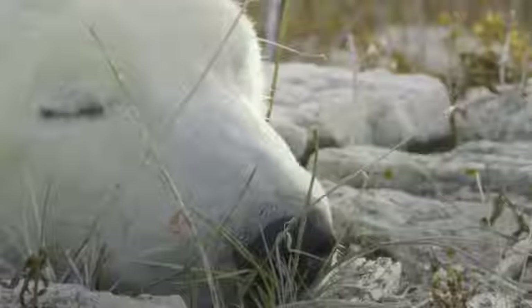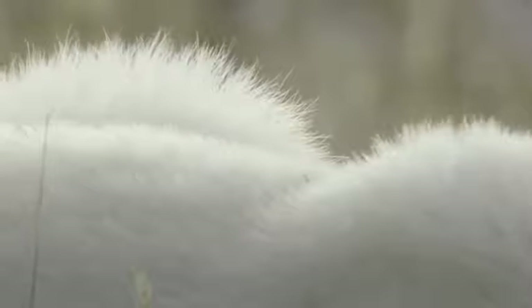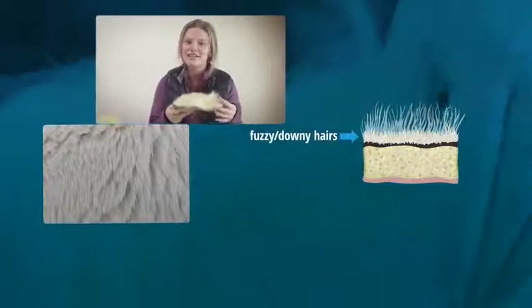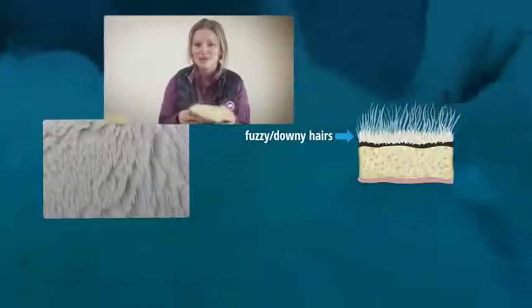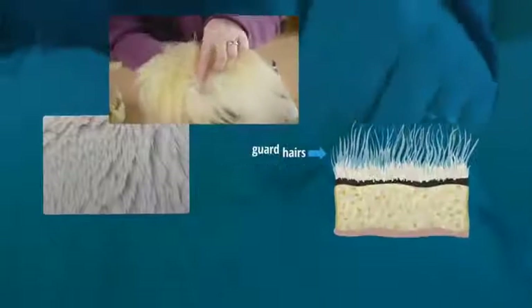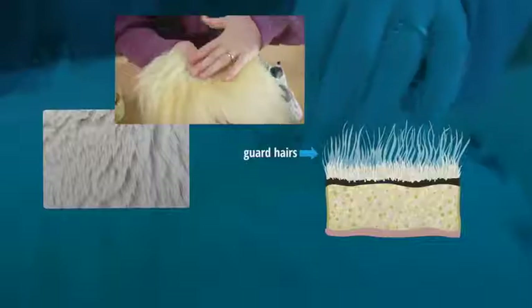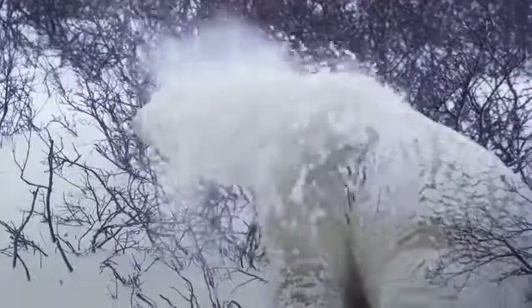Polar bears have very thick fur that helps keep them warm. In fact, they have two layers of fur. They have a thick fuzzy downy layer right next to their skin, which would be like us wearing a woolly sweater. And then they have a layer of guard hairs, longer hairs over top — it's kind of like their raincoat. These two layers of fur help keep them warm even when it's minus 40 degrees.